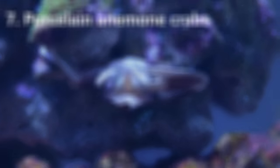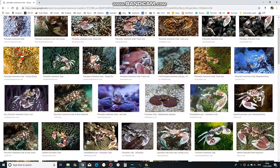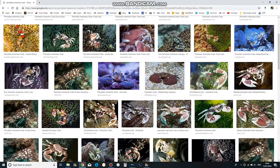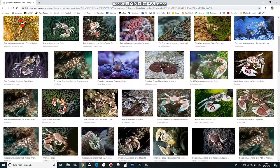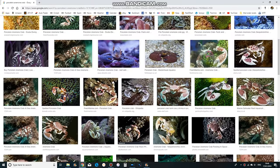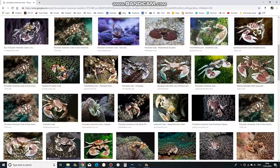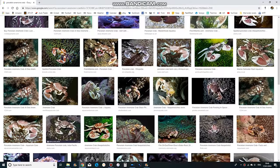Number seven on my list is the porcelain anemone crab. They are one of the few reef safe crabs in the hobby and they have the delightful combination of looking harder than a coffin nail but actually being softer than a baby's bottom in a bowl of talcum powder. They can host anemones or corals like hammer corals and they can live in pairs.